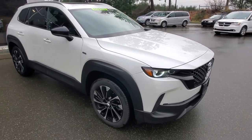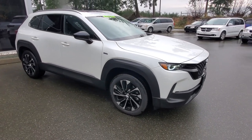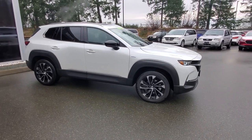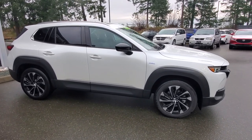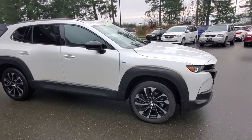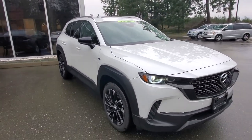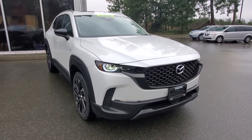That hybrid system produces about 219 horsepower — tons of power, almost as much as the turbo. The turbo on regular gas gets about 220 horsepower, and of course if you put premium fuel in there you get a bit more. The profile of this thing looks really, really good — I love the sculpted fenders.